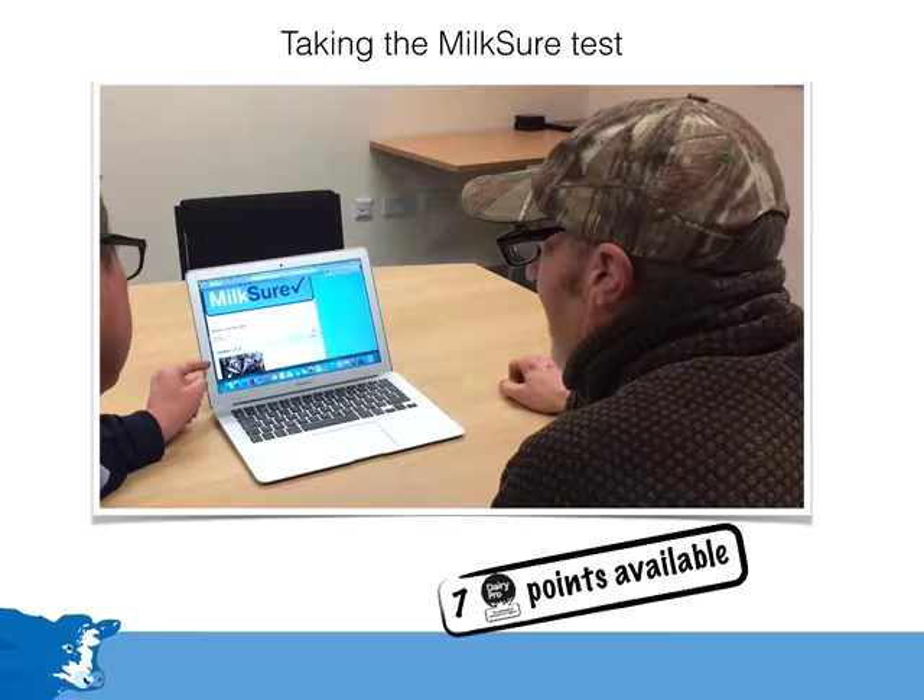The online test is nothing to fear. It will take most people around 20 minutes to complete, and if at first you don't succeed, you do have the opportunity of trying again with a different set of questions. Vets are encouraged to provide appropriate assistance for their clients.